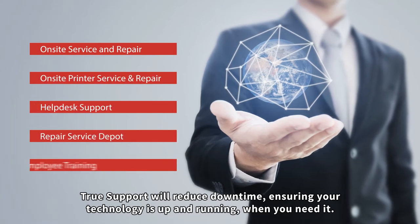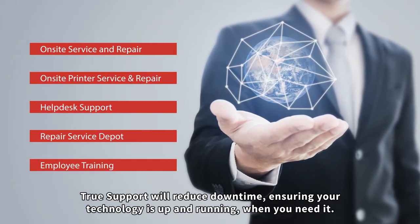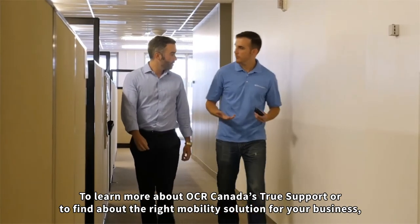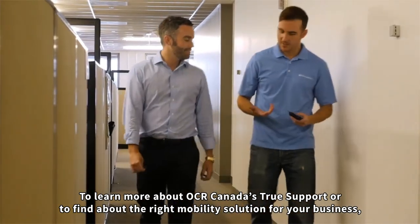True Support will reduce downtime, ensuring your technology is up and running when you need it. To learn more about OCR Canada's True Support, or to find out about the right mobility solution for your business, give us a call today.